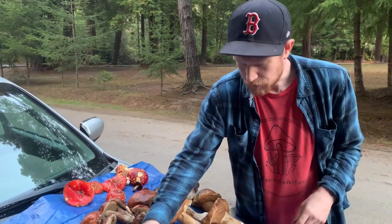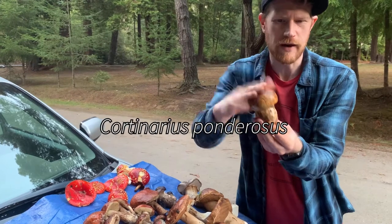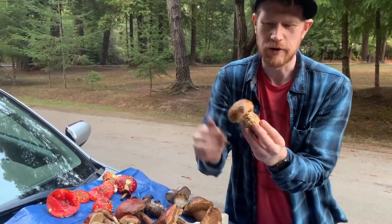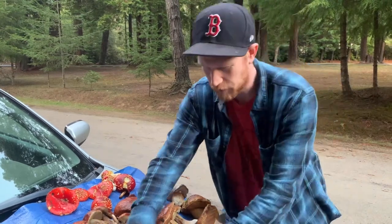I've got this really interesting Cortinarius, which is very, very solid. I don't know what this thing is, but I have a feeling my friend knows, so I grabbed one because I want to check it out.